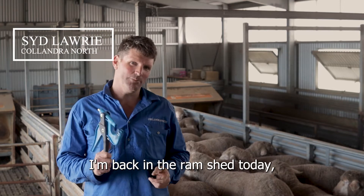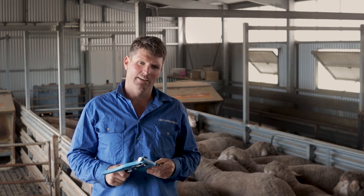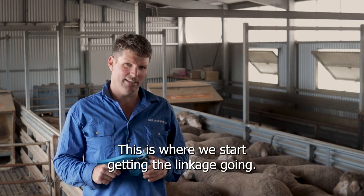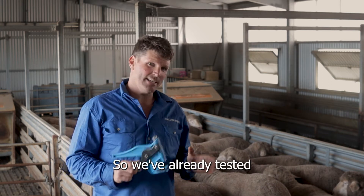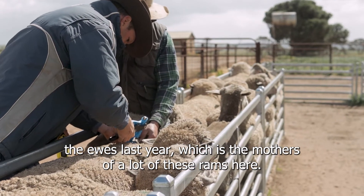Hi, I'm back in the ram shed and today we're back talking about TSU testing. This is where we start getting the linkage going. We've already tested the ewes last year, which is the mother of a lot of these rams here.